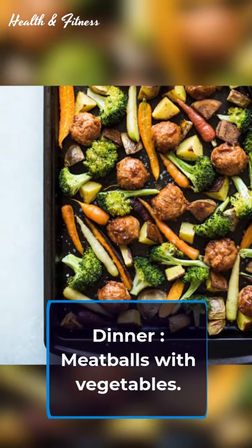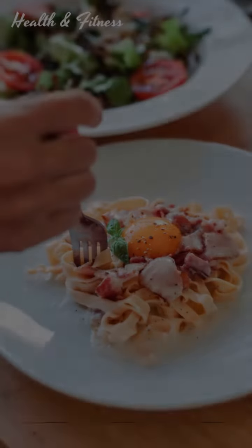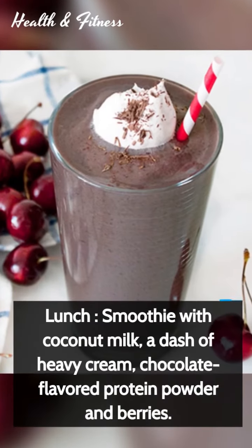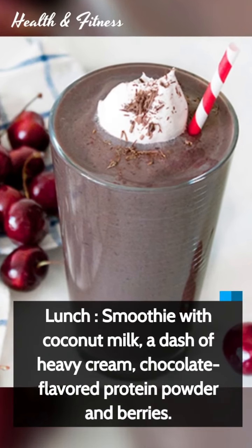It's Sunday. Breakfast: bacon and eggs. Lunch: smoothie with coconut milk, a dash of heavy cream, chocolate-flavored protein powder, and berries.